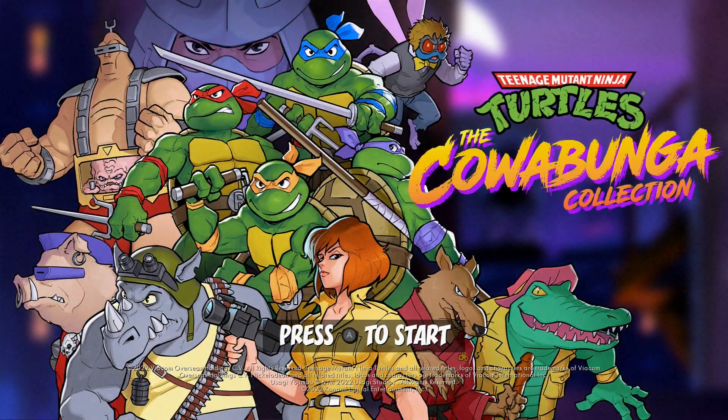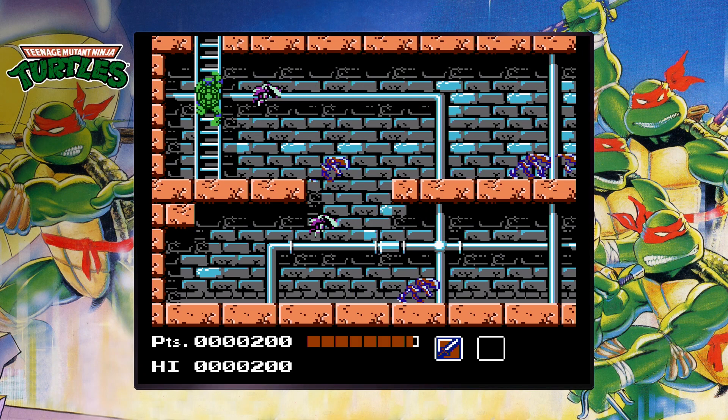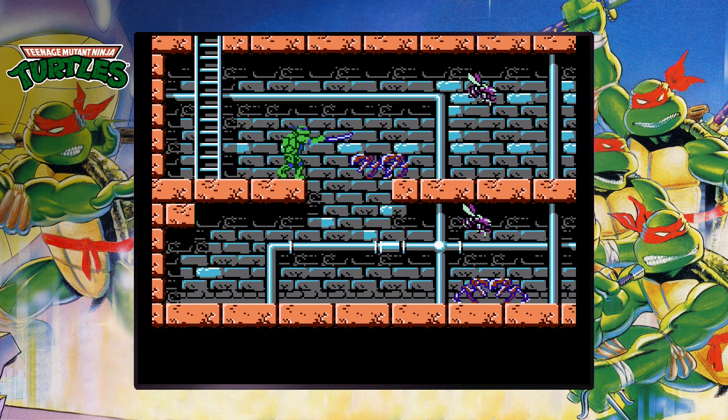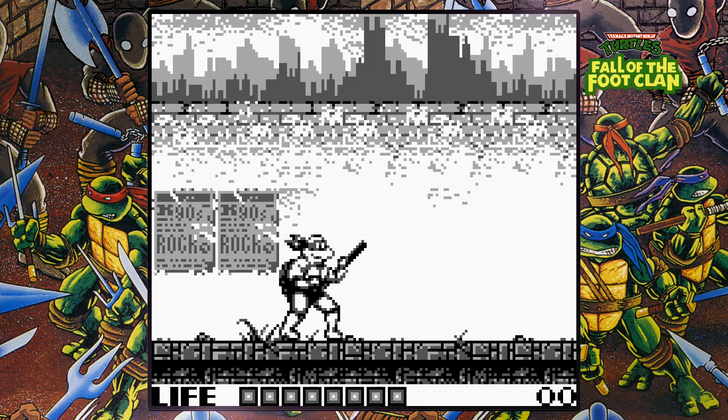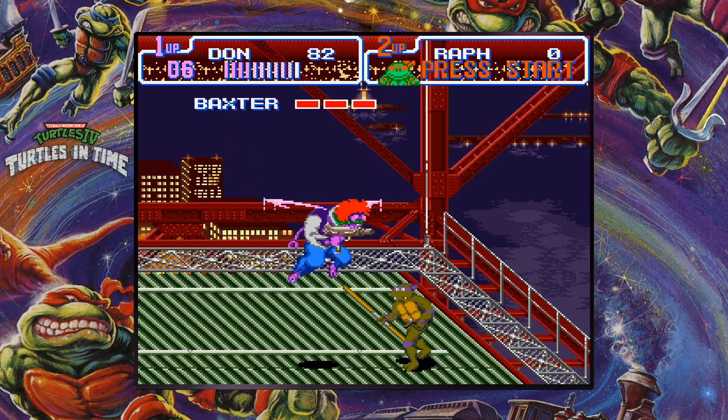Hi everybody. Since Classic Game Fest is this weekend, I decided to make a review of a whole collection of classic games. The Teenage Mutant Ninja Turtles Cowabunga Collection has all of the TMNT games based on the 87 series that were released on NES, Game Boy, Genesis, and Super Nintendo.